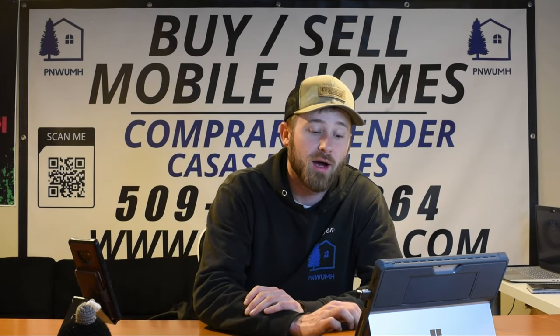Cozy Christmas interior — transforming your manufactured home for the holidays. As the holiday season approaches, it's time to bring the warmth and magic of Christmas into every corner of your manufactured home. Let's explore delightful ways to transform your living spaces into a cozy haven that captures the spirit of the holidays. You can read along to this newsletter on our website and any of our social media platforms.